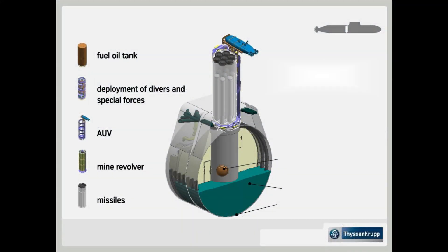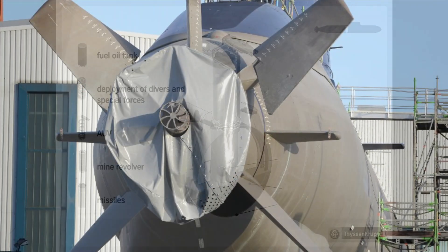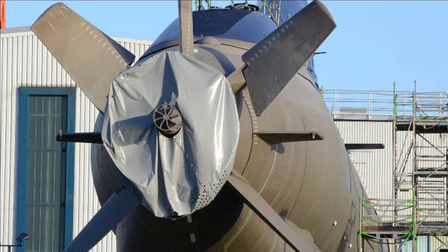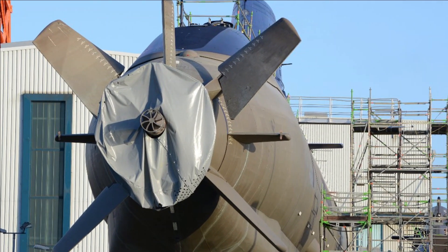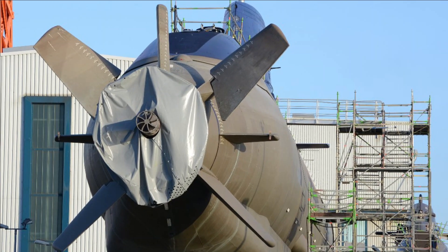Dolphin II has a speed in excess of 25 knots and has been tested at a depth of 350 meters. Its armament includes 10 swim-out torpedo tubes — four of 650mm diameter and six of 533mm diameter. It is also integrated with a new state-of-the-art combat system whose weapon expulsion system allows the submarine to launch torpedoes, missiles, and mines. Additionally, this class provides a very high degree of automation of propulsion plant controls, navigation, and handling of the boat.